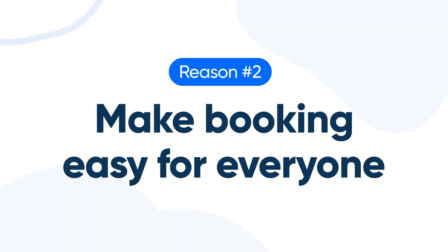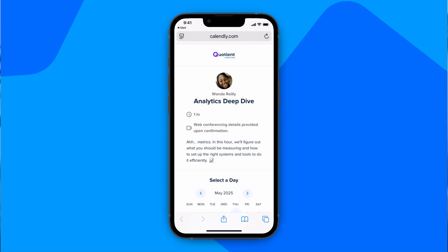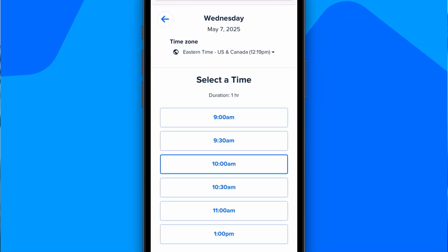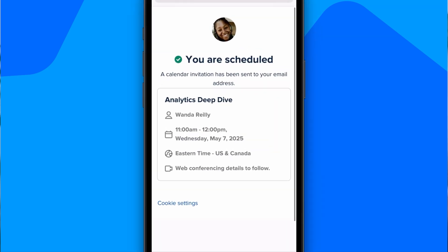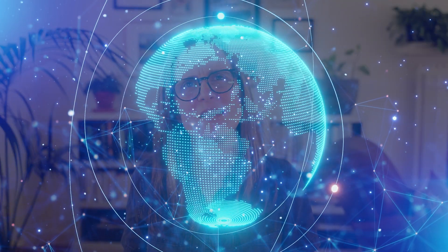Number two: make booking easy for everyone. Your clients don't want to wrestle with complicated, over-engineered tools. Calendly is intuitive and simple. It even detects time zones automatically — suddenly you're scheduling with someone who's a full day in the future, questioning the very fabric of space-time.